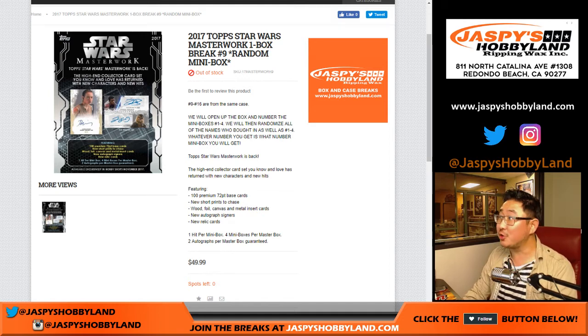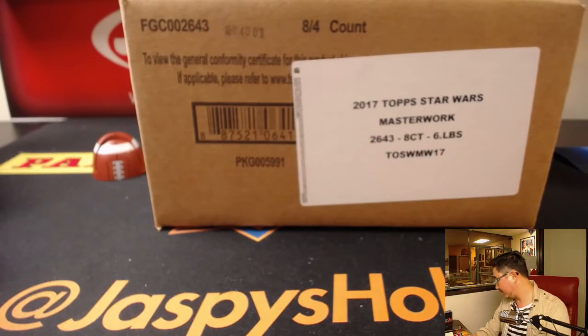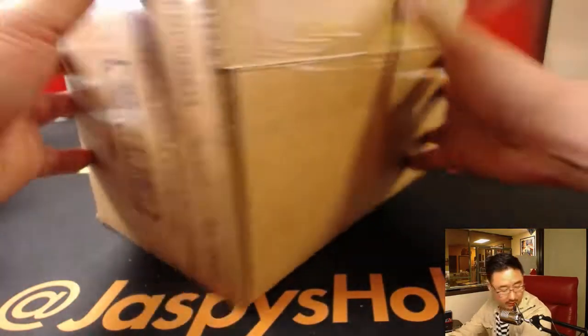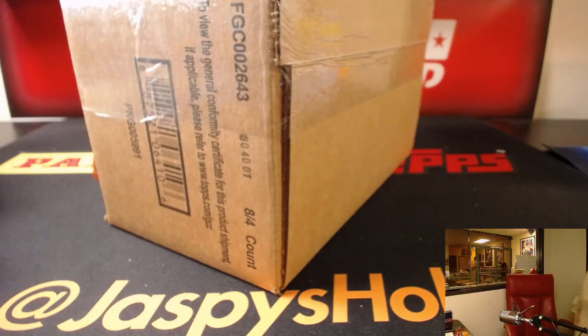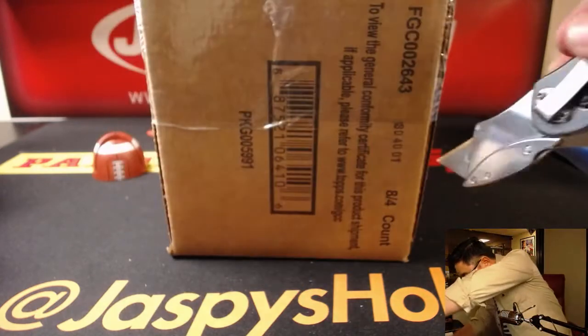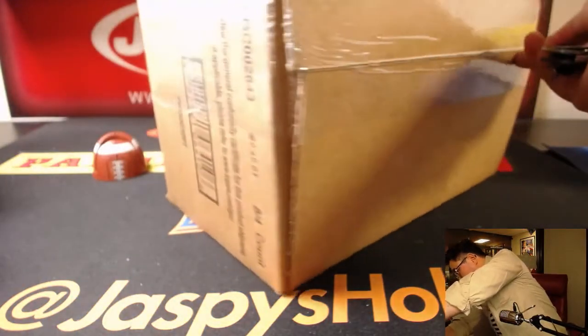Good evening, everyone. Another Star Wars box from a fresh case. And here we go. This is break number nine from jazbeeshobbyland.com. Thanks to the Daniels for getting this break.